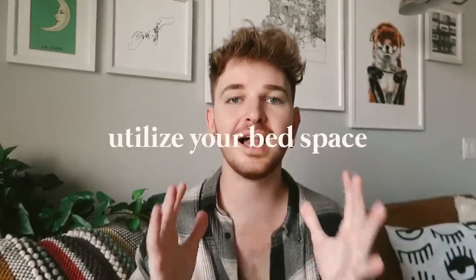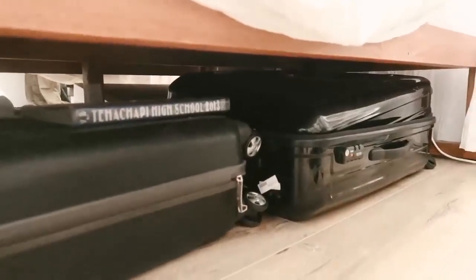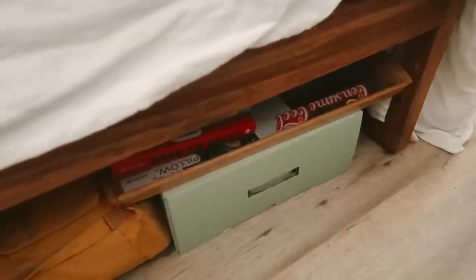Going in full force with the first tip because this is probably my biggest one: elevate your bed. Back in college I got bed risers and was able to store so much under my bed. Your bed is an area where you can literally put whatever you want under there and nobody's going to see it, especially if you have a bed skirt or a really long duvet that covers it. You can get bed risers that give you an instant eight inches of additional space — great for storing suitcases and luggage.